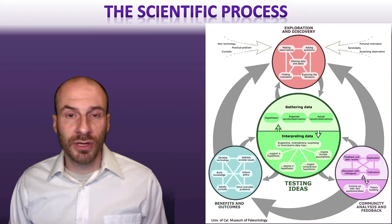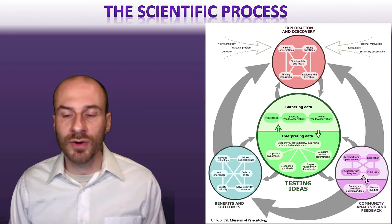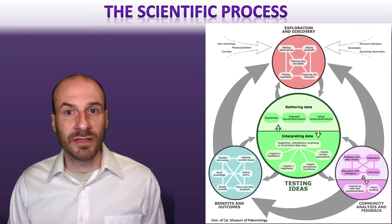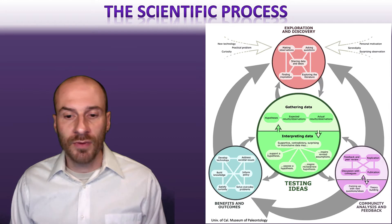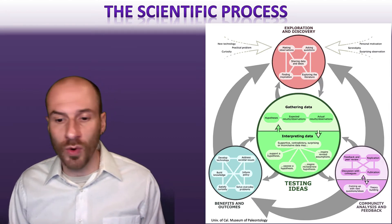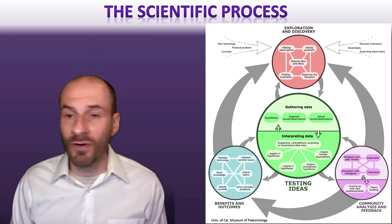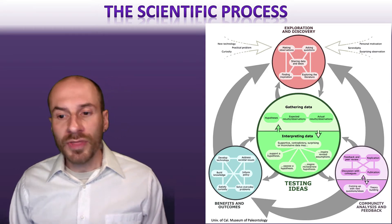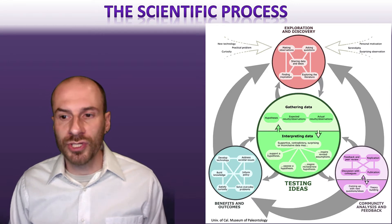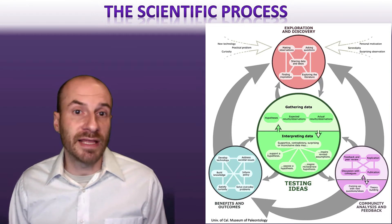There are also ways in which research interacts with outcomes and benefits in the larger world. We wouldn't think about research as entirely independent of where it makes a difference — there are many ways research can inform policy, help build knowledge, or help develop new technologies for improving health. All four elements interact with one another to create the complex web of the research process and what it means to society as a whole.